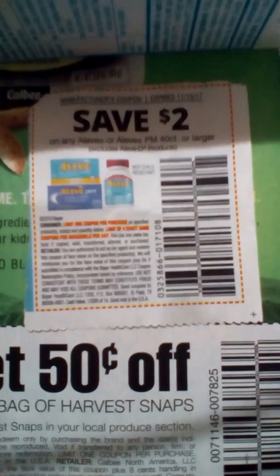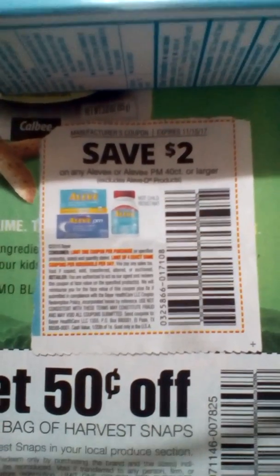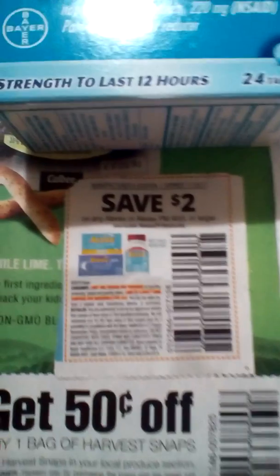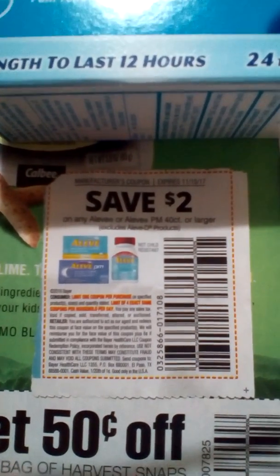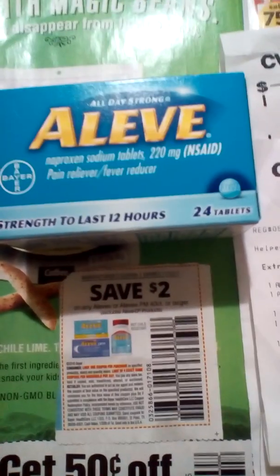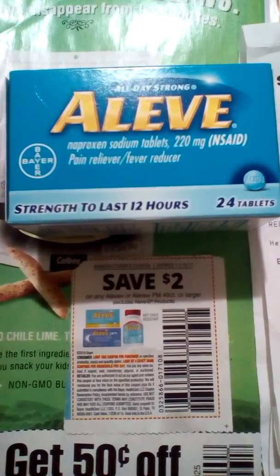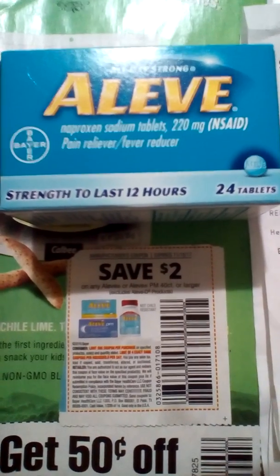If you look closely at the two-dollar coupon, that one is for a certain count or larger. But with the five-dollar coupon, it says 20-count or larger — which was the 20-count. Anyway, I ended up using the five-dollar coupon on the 24-count instead. The 20-count was ten dollars.